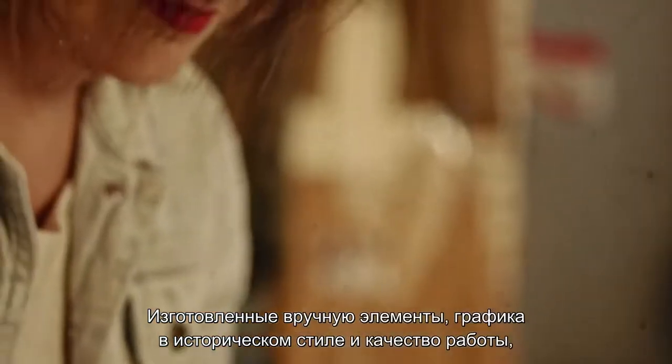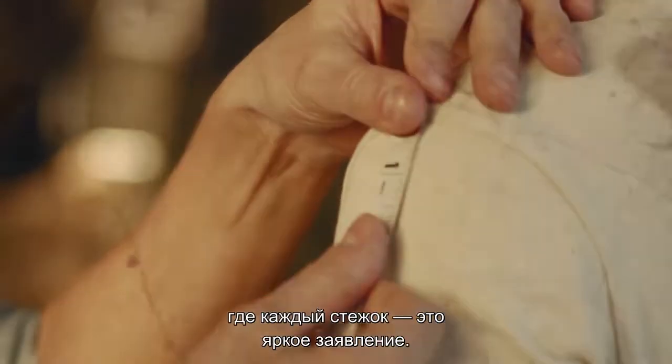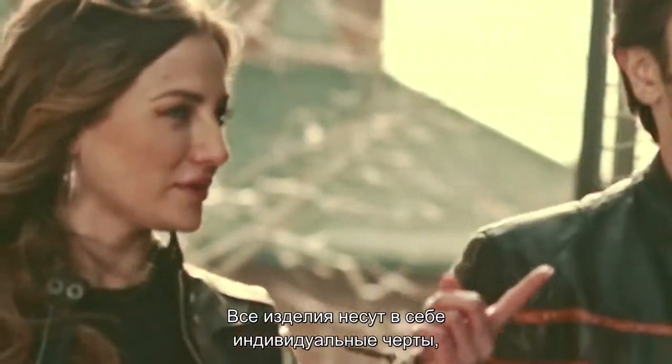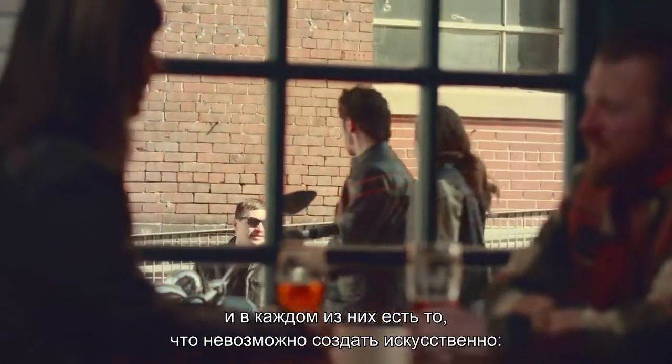With handcrafted details, historical graphics, and quality workmanship, every stitch makes a statement. And while each piece has its own special character, they all share something that can't be manufactured.